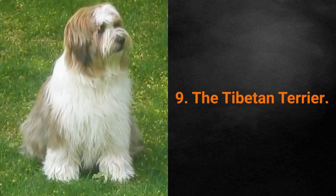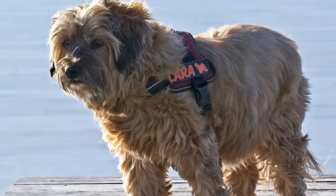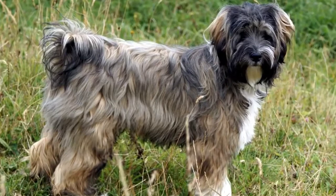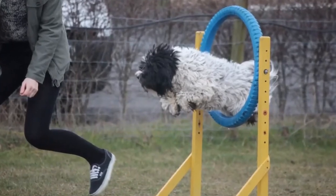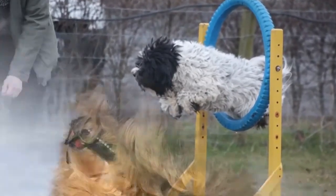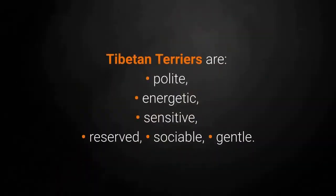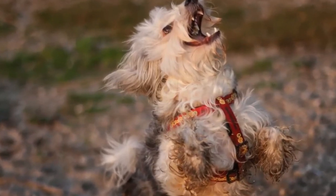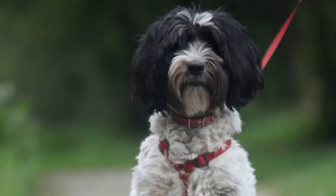Dog breed number 9: the Tibetan Terrier. The Tibetan Terrier was bred to be a loyal companion to the faithful such as Tibetan monks, holy people and nomadic herders. It was thought that these dogs bring good fortune, so they were often given as gifts. Today, the people who own these pets know them to be especially good gifts. They can adjust to everyone and they are very friendly. Tibetan Terriers are polite, energetic, sensitive, reserved, sociable and gentle. Although they have beautiful hair, they don't shed a lot, but they still require some hair care and grooming — brushing at least two times a week.